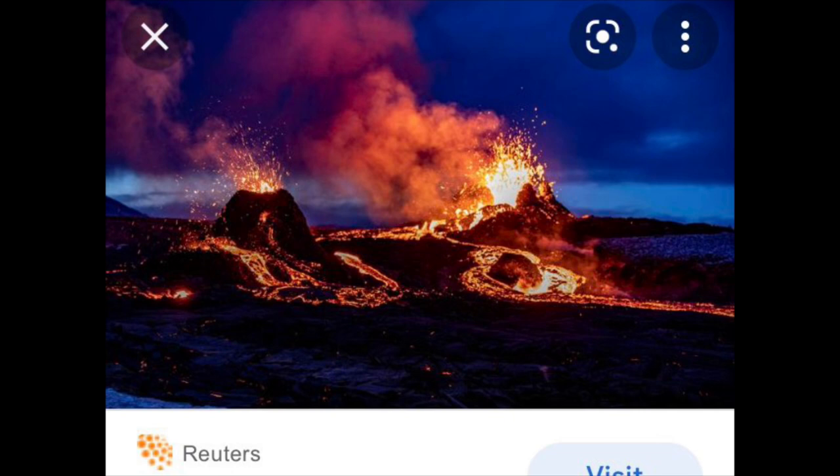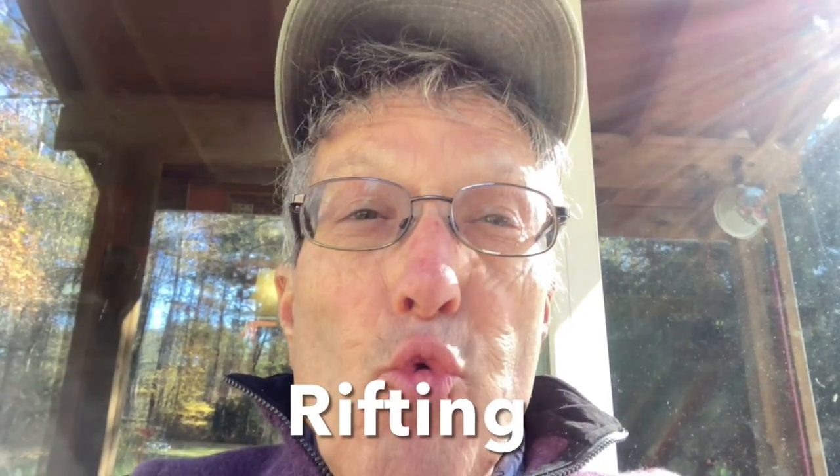These mantle convection currents cause long, linear hot spots — thousands of miles long — to erupt on the surface of the Earth, sometimes under the ocean and sometimes under land. And igneous rock — lava that cools and forms igneous rock — is formed. That's a major source of igneous rock on our planet. When a mantle hot spot causes the eruption of igneous rock in the form of volcanoes onto the surface of the Earth, that is called rifting. Rifting creates and expands oceans.